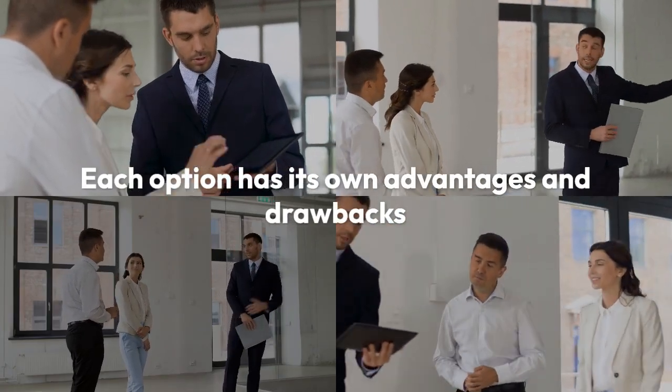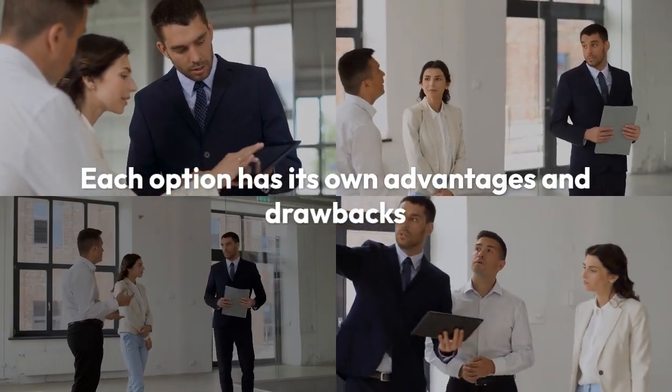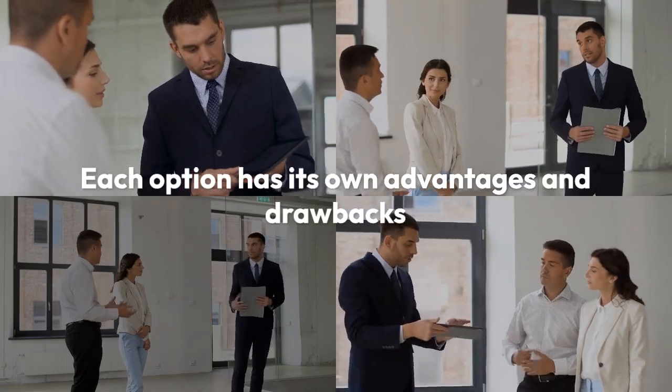Whether you choose seller financing, a lease purchase, or traditional selling, each option has its own set of advantages and drawbacks. At Ask Realty Pro, we're here to help you navigate these choices and find the best solution for your needs. Ready to explore your options? Contact us today.